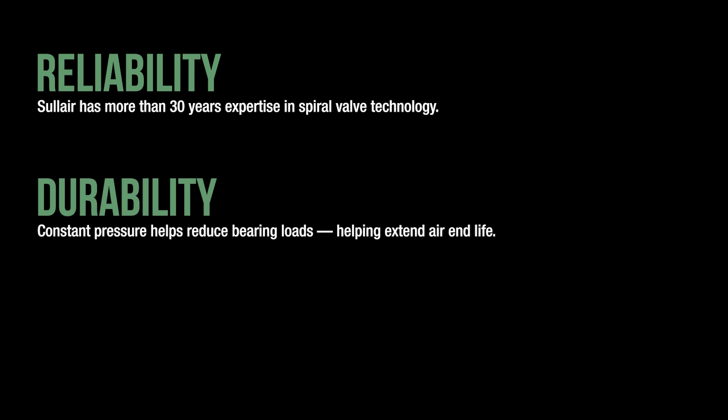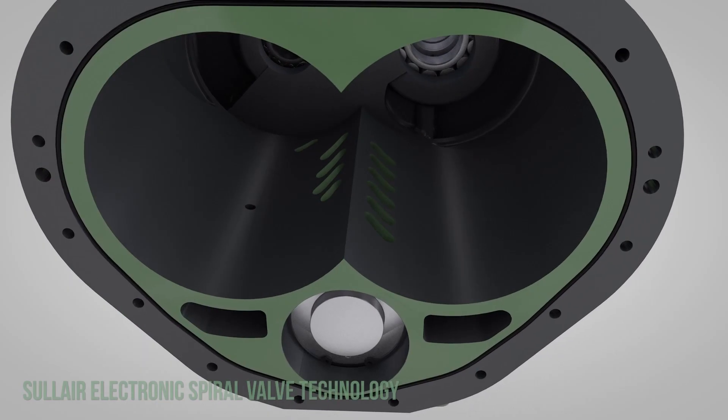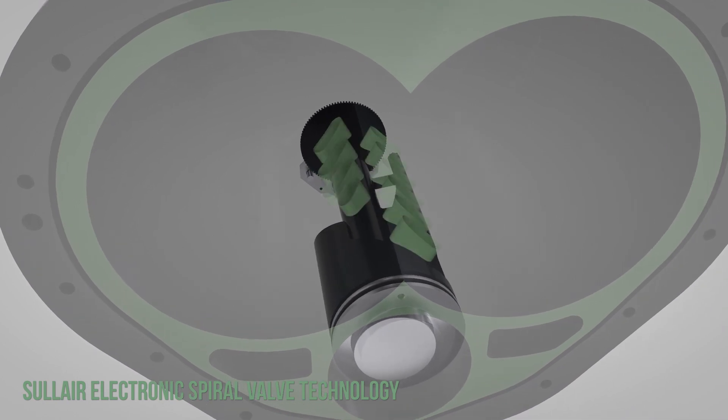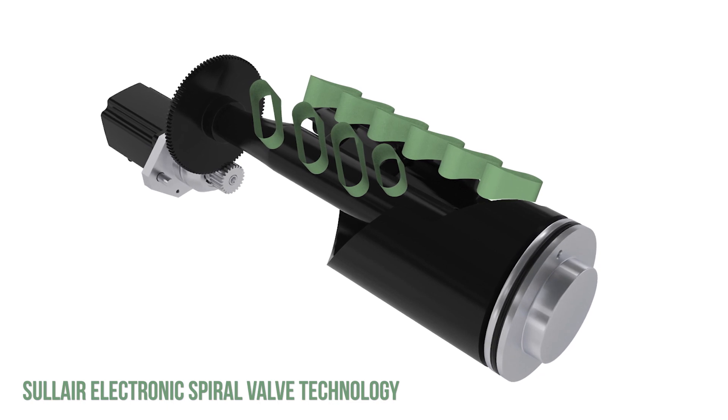The electronic spiral valve represents the Solaire commitment to reliability, durability, and performance. And with potential payback achieved much quicker than with other methods, the electronic spiral valve offers the precision operation and power savings to make it among the most cost-effective capacity control options available.